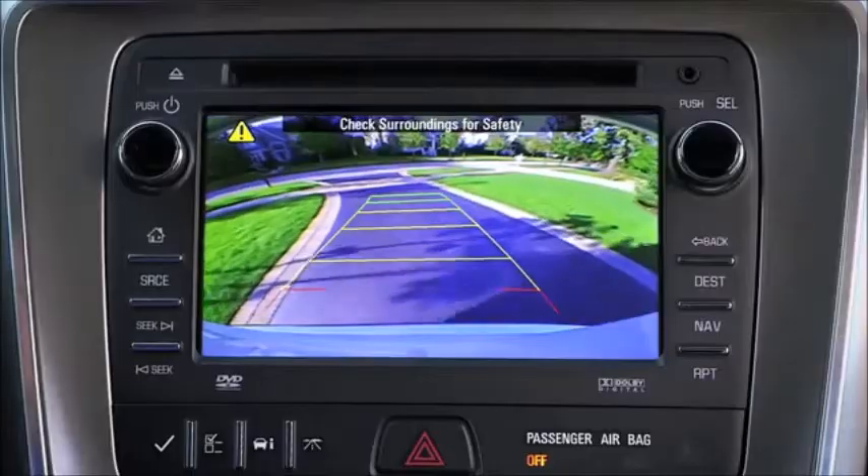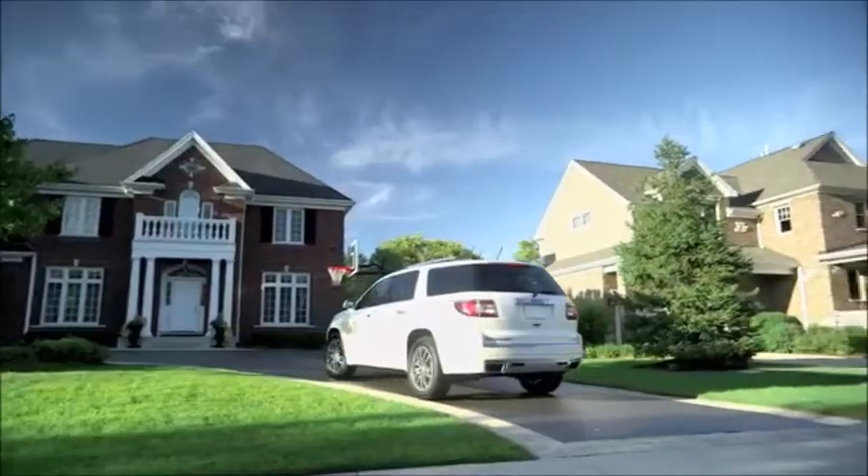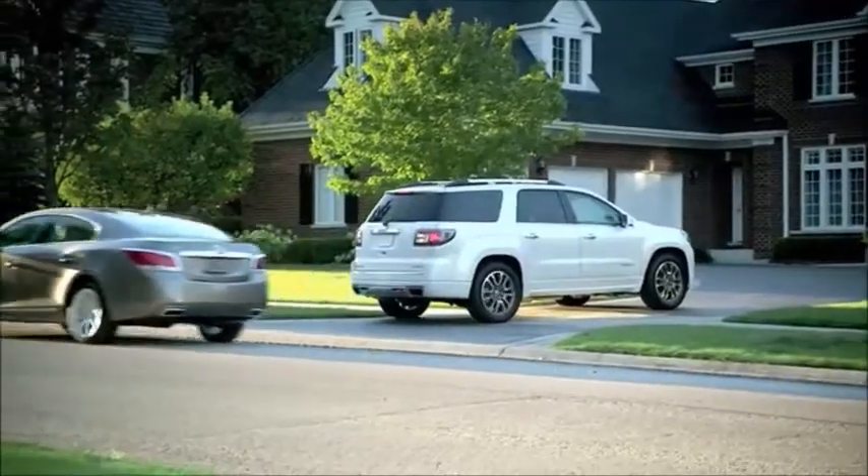Acadia's rear vision camera system, ultrasonic rear park assist, plus the available cross traffic alert — innovations built to help give you peace of mind.